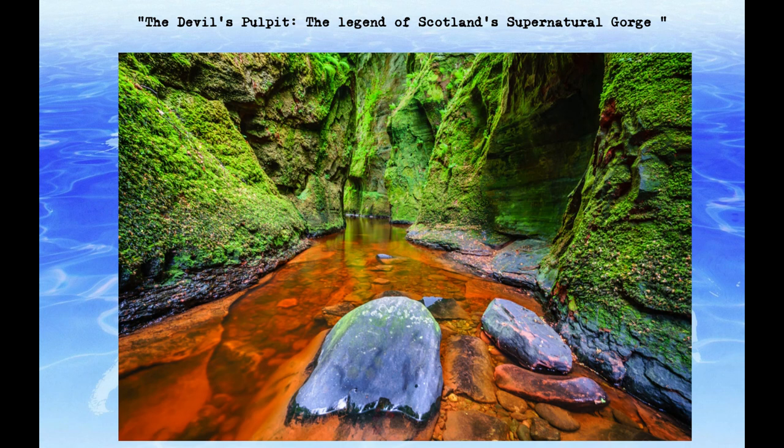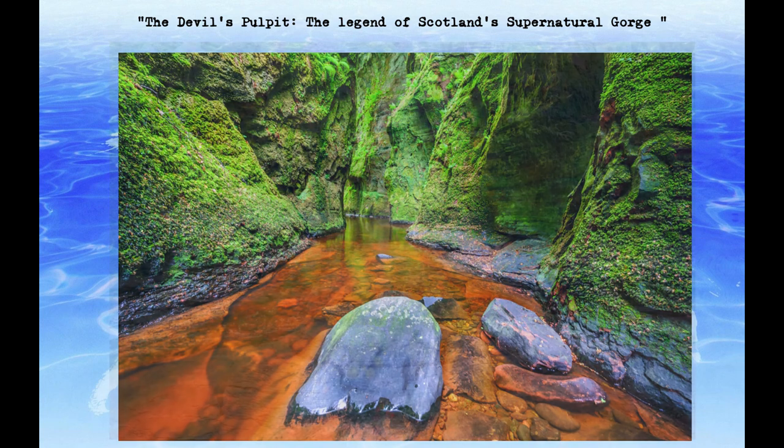The Devil's Pulpit has also been associated with supernatural energy and mysterious occurrences. Some visitors have reported feeling a strange energy at the site, and there have been reports of unexplained events, such as strange lights and the sounds of chanting.